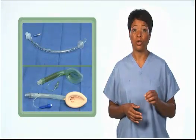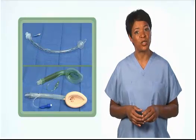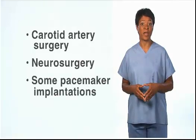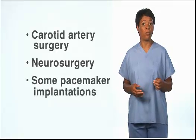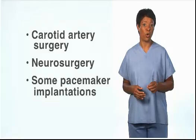If supplemental oxygen is required to maintain adequate patient oxygenation, then the airway must be secured with a tracheal tube or laryngeal mask airway to keep oxygen from entering the surgical field. However, there are some surgical procedures around the head, neck, and upper chest where conscious sedation is required and oxygen delivered by nasal cannula or mask may be needed. These may include cases where the sedated patient needs to be able to speak during the procedure, such as carotid artery surgery, neurosurgery, and some pacemaker implantations. There also may be unusual cases where the risk of securing the airway for a minor procedure is greater than the risk of careful open delivery.